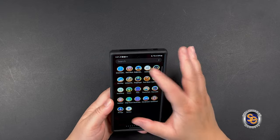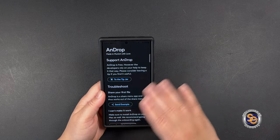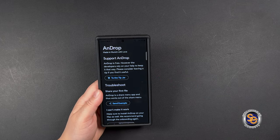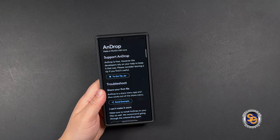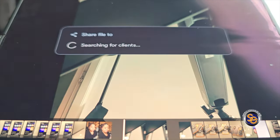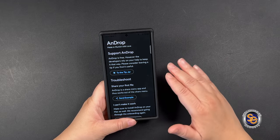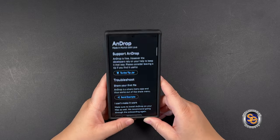Another notable app I want to talk about is Androp. Androp is cool because it allows me to take any videos or photos and essentially AirDrop them to one of my Apple devices — like my Apple Studio computer — as long as it has the Androp app installed too. It's almost exactly like AirDrop. That's the best file-transferring app I've found between Android and Apple devices. I haven't had any hiccups and it works perfectly.